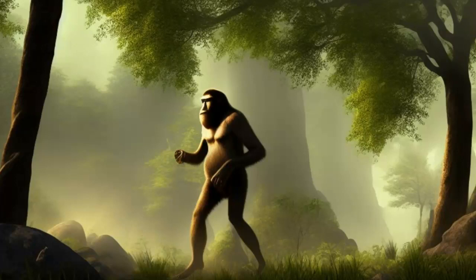Bipedalism is a defining feature of the human species, setting us apart from all other primates. Bipedalism refers to the ability to walk on two legs rather than four, which is a characteristic that has evolved over millions of years of human evolution. While bipedalism has conferred a number of advantages to our species, it has also come with its fair share of disadvantages. In this essay, we will explore the advantages and disadvantages of human bipedalism.